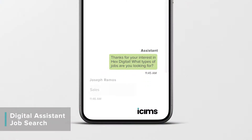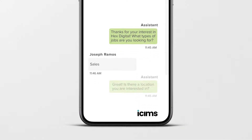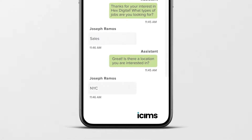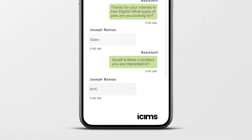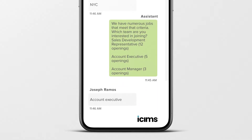And speaking of using AI for talent matching, let's talk about iSIMS Digital Assistant. Our digital assistant can now match candidates to jobs based on their skills and experience. This enhancement helps deliver a modern, consumer-grade experience for your candidates and helps increase the number of relevant applicants to open roles.